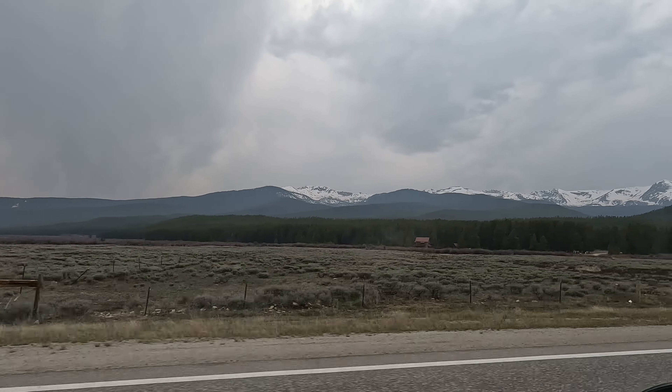So on our way to Vail, we found a nice point of interest area. We don't know what it's called, but look — we've got a nice lake, got the mountains, this is an amazing 360 view. White River National Forest!